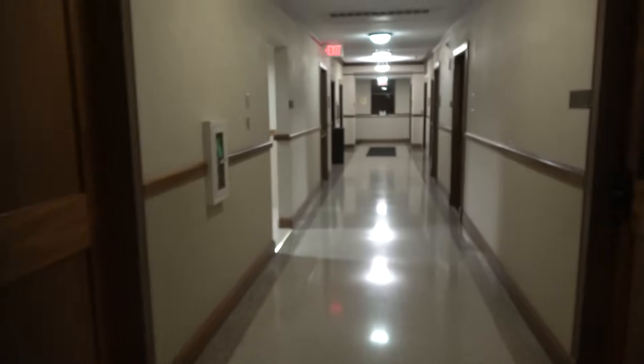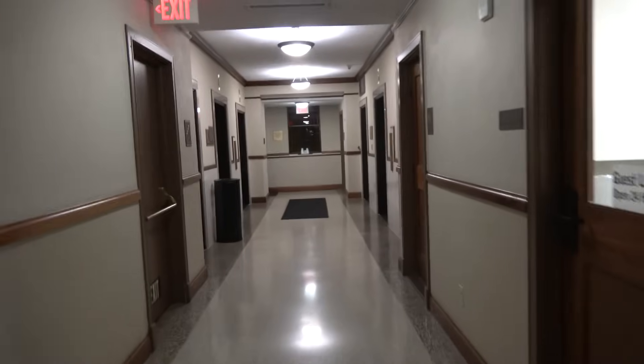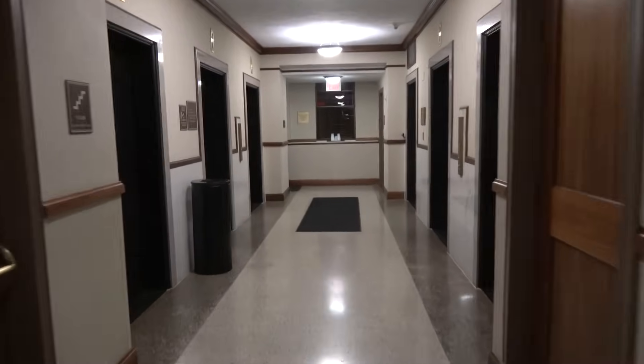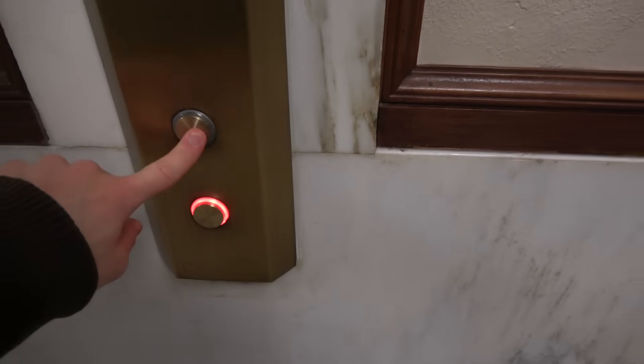So now we're going to go look at our room through the elevators. I see something cool on here — look at that. Christmas lights! Isn't that just amazing?